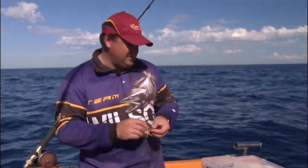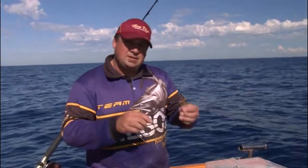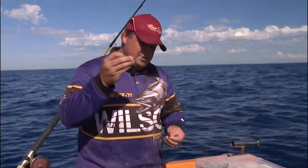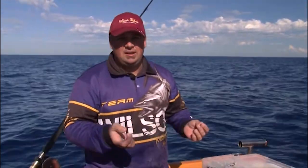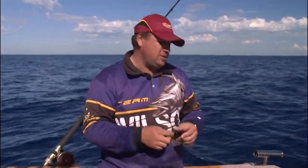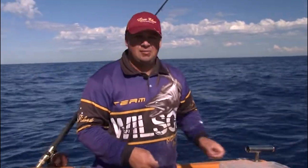With my snapper fishing I like to keep it nice and simple. A couple of sets of different gang hooks — Mustard Big Guns and Mustard Double Seven Double Sixes — the tarpons, and a range of sinkers from about four to seven ball. That's what does my snapper fishing. Pretty simple — set them up in a tackle box like that and away you go.